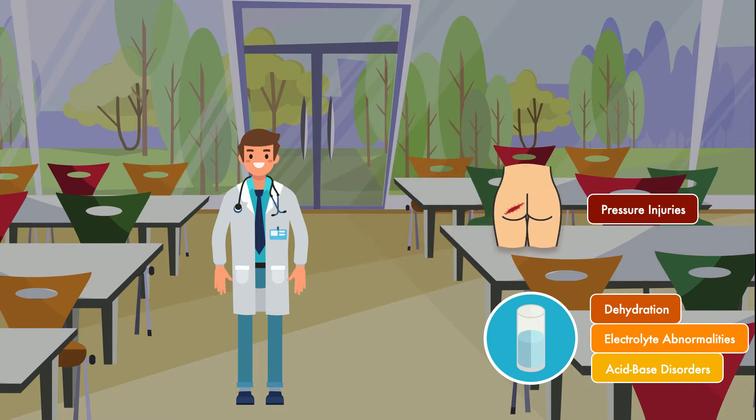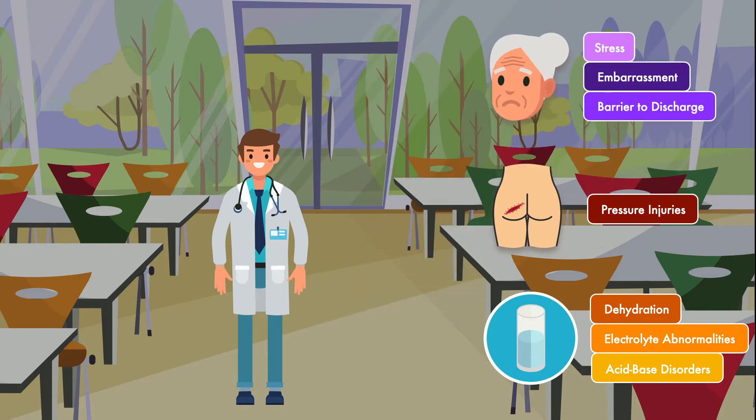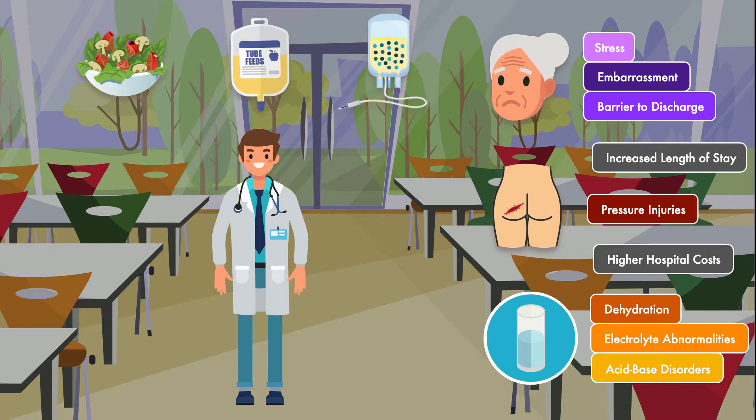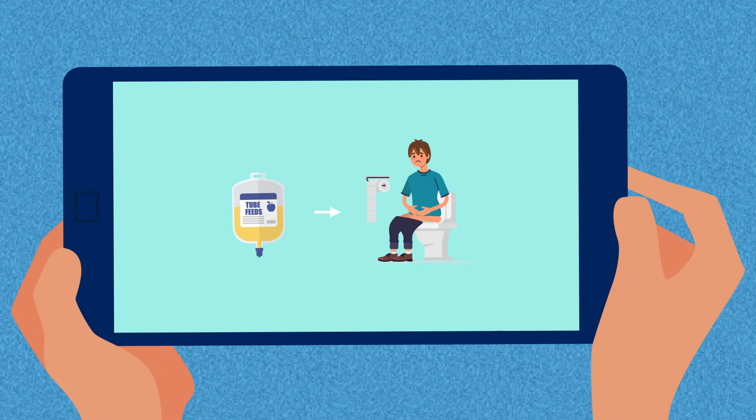Third, if a patient is alert, diarrhea can be a significant source of stress and embarrassment and become a barrier to discharge from the hospital. Taken together, diarrhea results in increased length of stay and higher hospital costs. Any combination of these issues can exist whether the patient is eating by mouth, receiving enteral nutrition or parenteral nutrition, or not receiving any nutrition at all. The one thing that makes enteral nutrition unique is that it's the intervention that's most likely to be blamed as the cause of diarrhea.